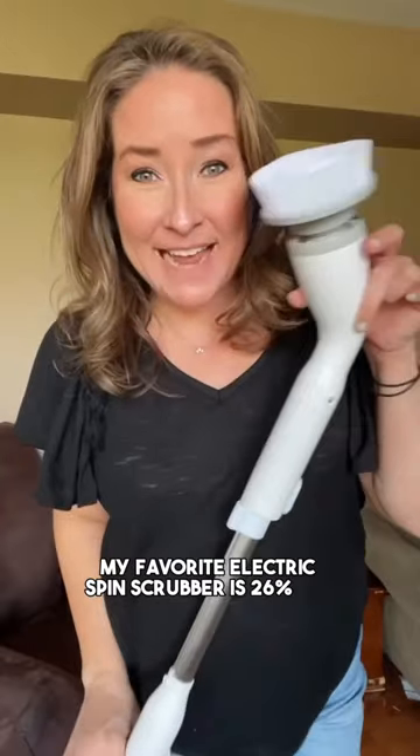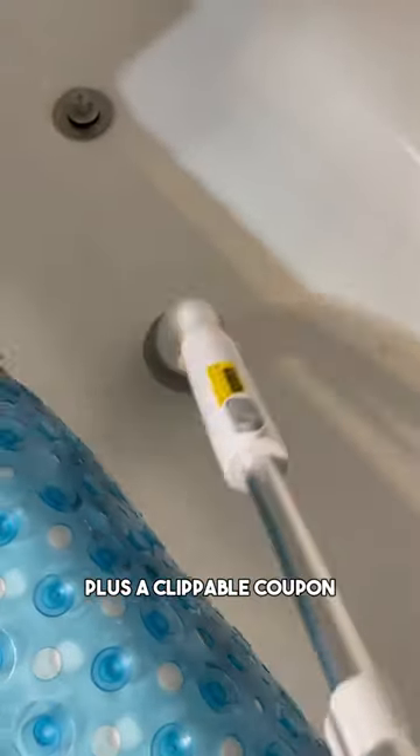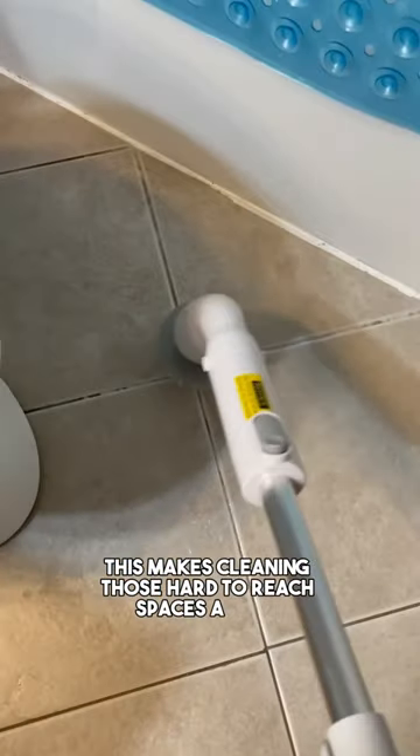My favorite electric spin scrubber is 26% off right now plus a clippable coupon. This makes cleaning those hard to reach spaces a cinch.